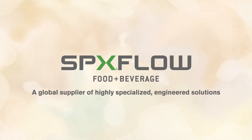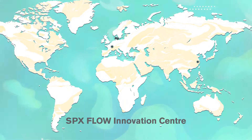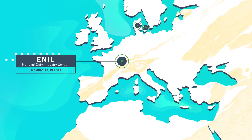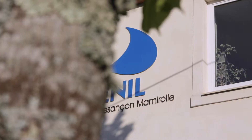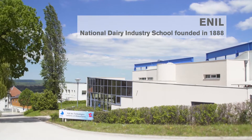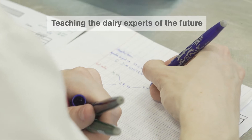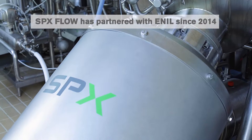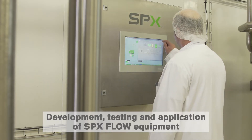SPX Flow is a global supplier of highly specialized engineered solutions. Our innovation centers are designed to improve your products and processes using cutting-edge technologies. One is at ENIL, the home of the French National Dairy School founded in 1888. It teaches the dairy experts of the future and specializes in developing fresh dairy products. SPX Flow has partnered with ENIL since 2014, with two independent SPX Flow pilot plants sitting within the campus.